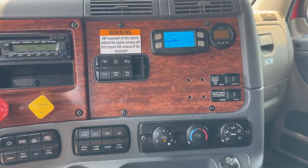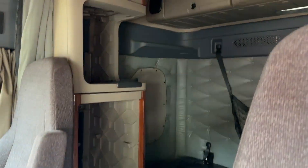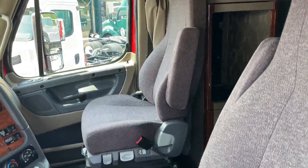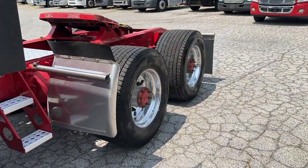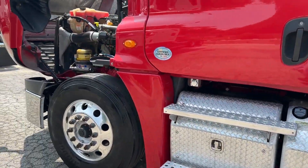The truck has got interaxle diff lock, air suspension dump, dual air ride seats, wood grain and button tuck interior, power windows, locks and mirrors, and a 450 horsepower Detroit diesel.